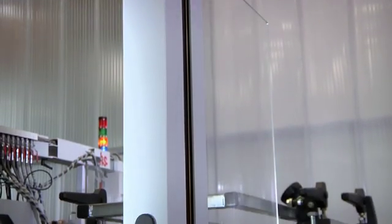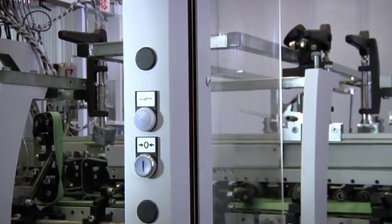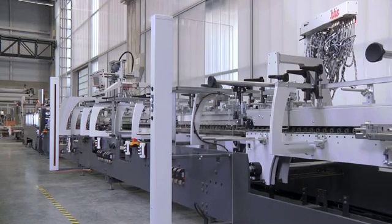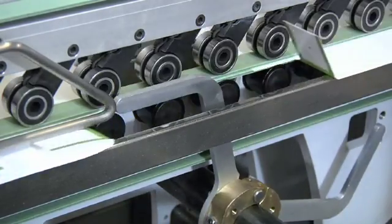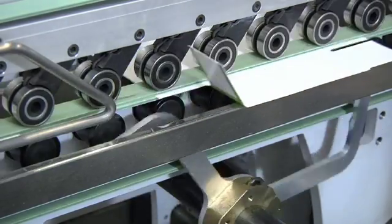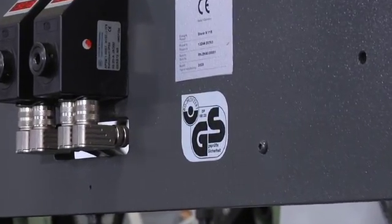The Diana X 115 also boasts a unique safety concept. Thanks to multiple light gates which are deactivated as soon as the back-folding sequence is complete, the operator gains direct access to the machine. Whenever collapsible box production is in progress, the light gates secure the back-folding section automatically. This special light gate concept was instrumental in the machine being awarded the GS certificate for tested safety.